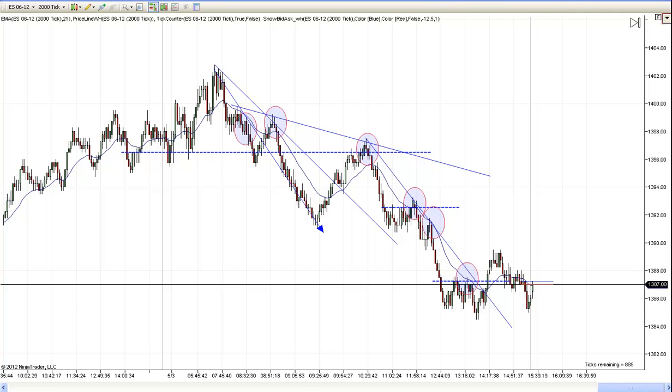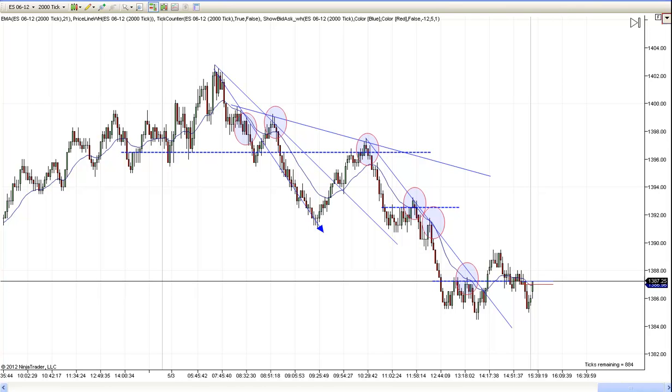Hi, this is Matt with PriceActionTradingSystem.com, and this is our chart lesson for Thursday, May the 3rd. This is going to be a real fast one today. I've got a commitment — my daughter has some things going on at school, my wife is busy, so I'm picking up the kid today. I'm going to have to run away pretty quickly, but I wanted to at least show you what I saw today and a couple of quick clues.